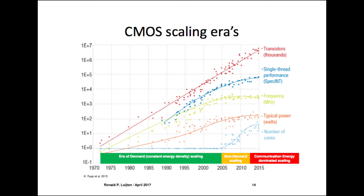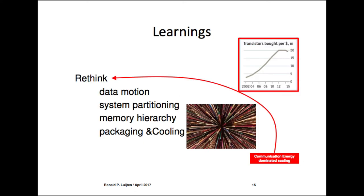Based on the technology trends: transistors are actually becoming more expensive, and communication energy is starting to dominate. The question is how do we rethink our system? We want to build a very energy-efficient system, but two-thirds of the energy on chip goes to communication.